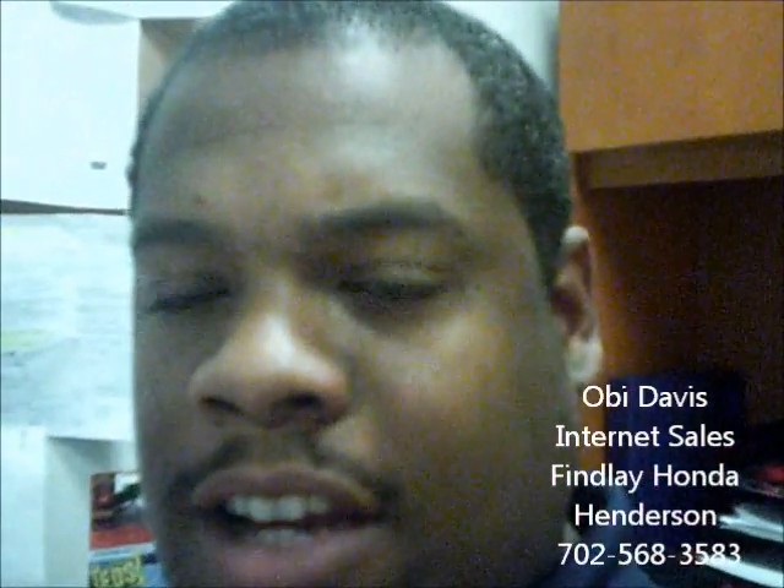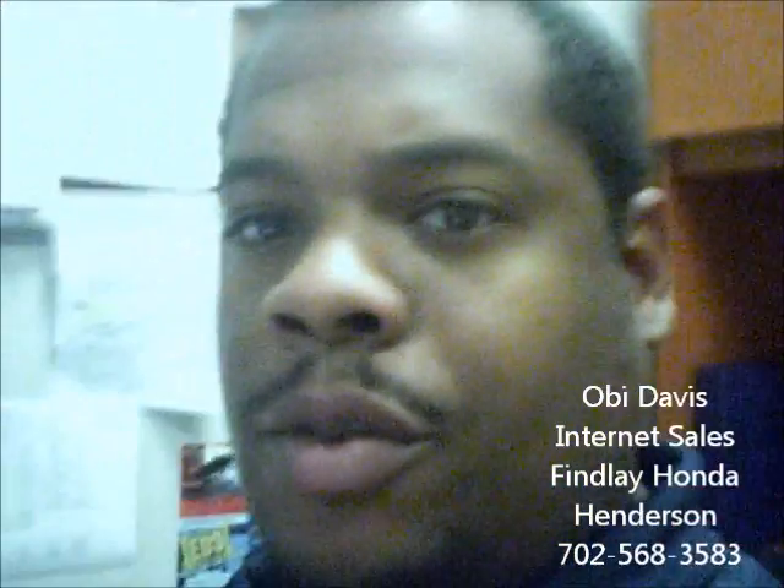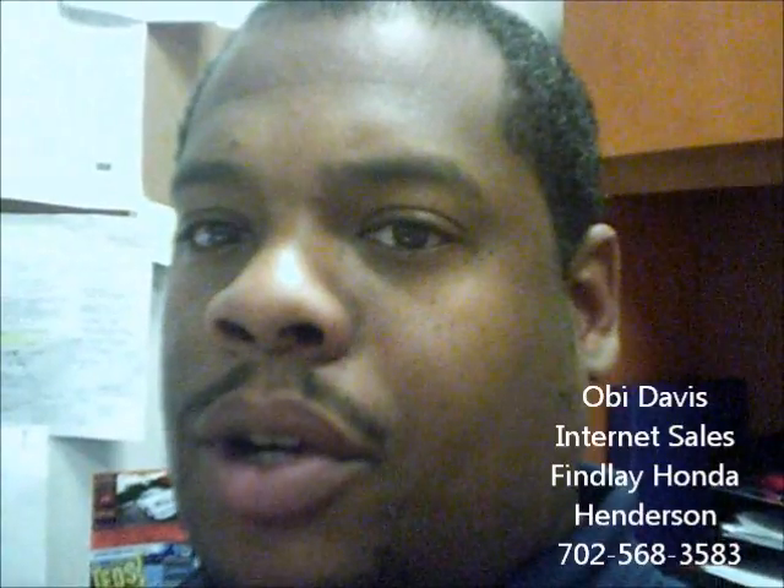Good morning. This video email is for Linda Garza. My name is Obi. I'm sending you this video from the Internet Department of Findlay Honda Henderson. I did want to let you know I received your email regarding the 2012 Honda Civic. I wanted to thank you for that email and invite you down for a test drive, as well as to take a look at the 2012 Honda Civic. It's a very hot commodity, very in-demand vehicle.